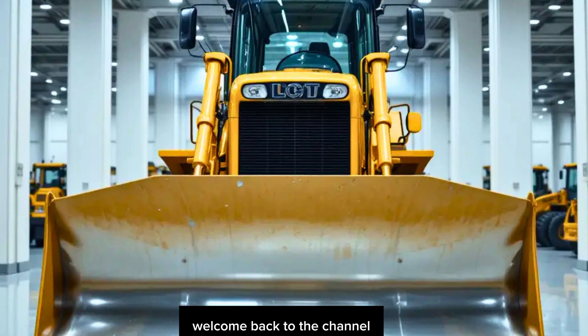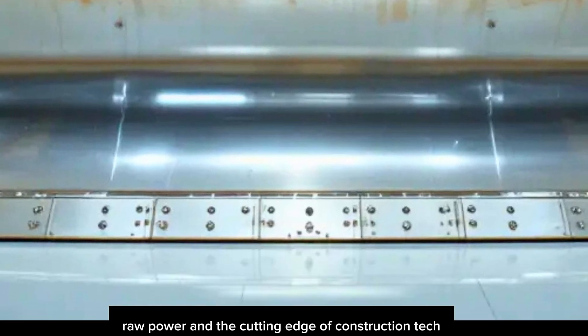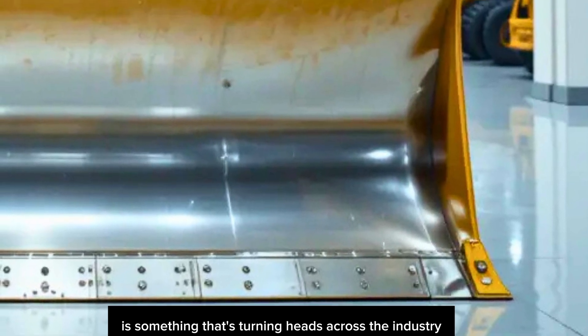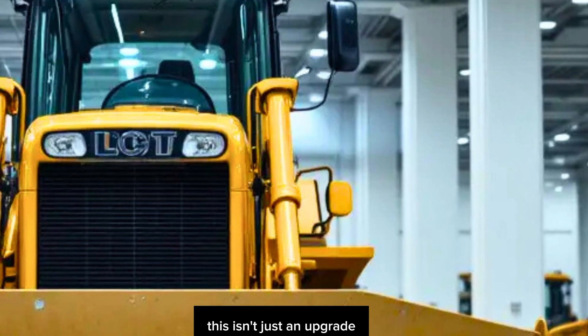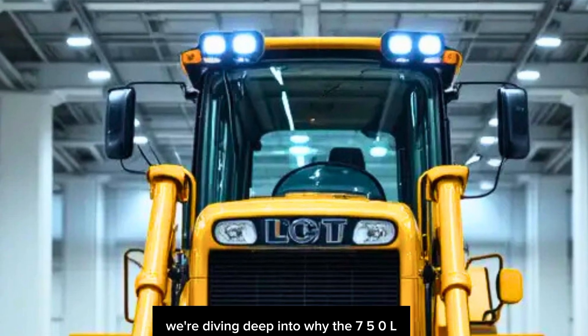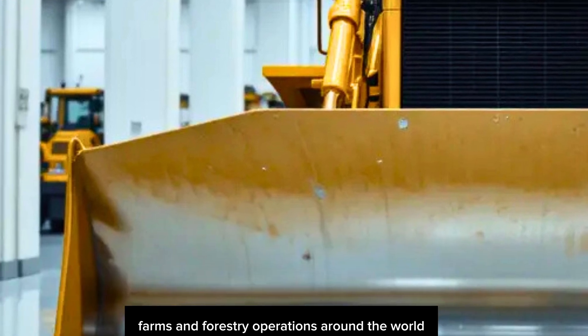Hey everyone, welcome back to the channel. If you love big machines, raw power, and the cutting edge of construction tech, you're in for a treat today. What we've got on deck is the brand new 2026 John Deere 750L — and in this video we're diving deep into why the 750L is making waves on job sites, farms, and forestry operations around the world.